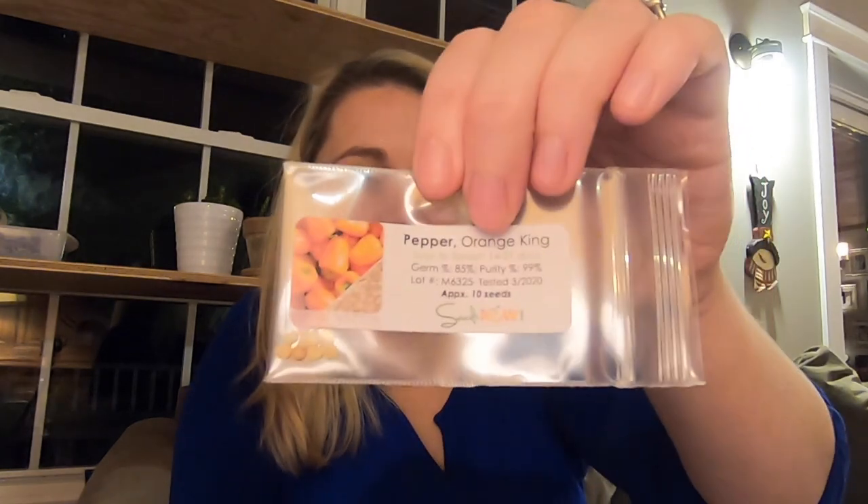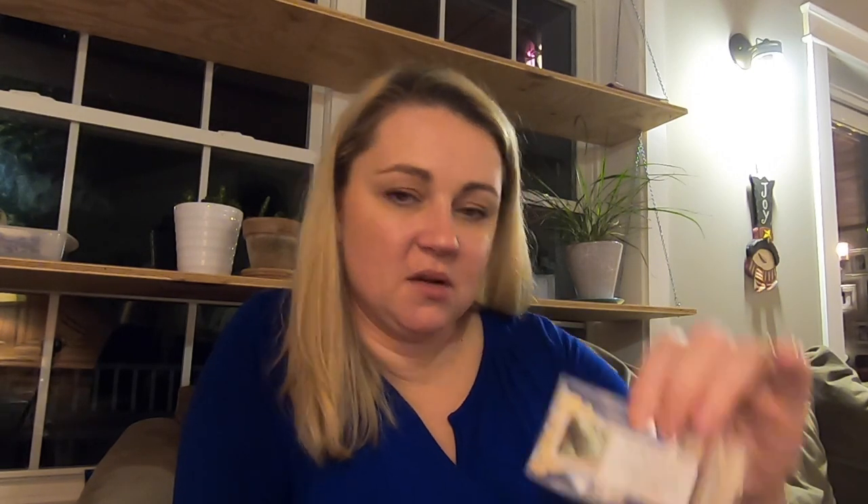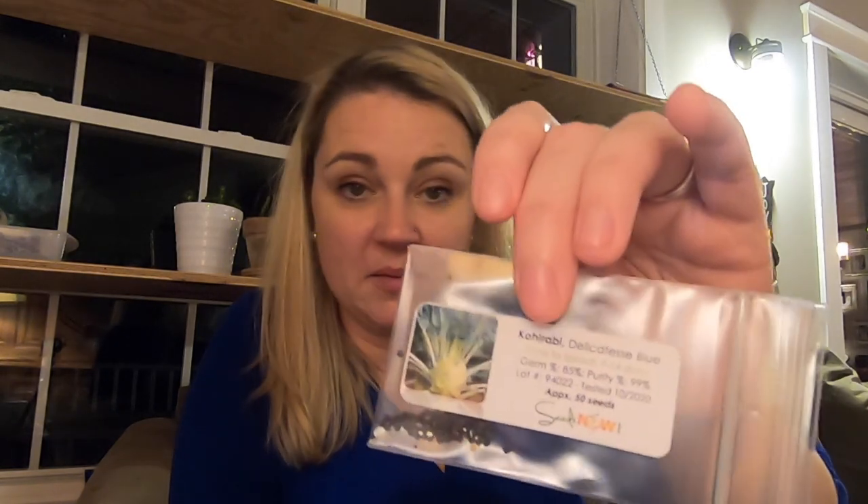These are the Yolo wonder peppers — I've just run out of most of my pepper seeds. Orange king pepper. I need to figure out how to make next year the year of the pepper and be more successful with them. I don't know if it's a heat issue, if I get them out there too early, or something else. In Maine our season is very short. I'm going to figure it out though. This is the matador viking spinach. Round Denis zucchini — it's like a round zucchini, I thought that looked fun. Delicatess blue kohlrabi — another kohlrabi. I guess I was really feeling the kohlrabi. Dark opal basil, which I've grown before from other companies but really really love and wanted to grow more this year.